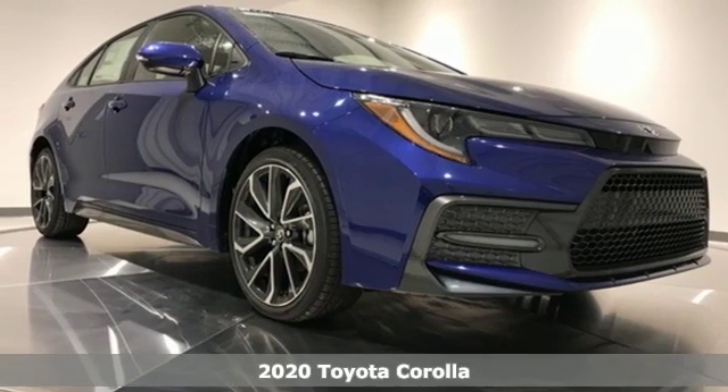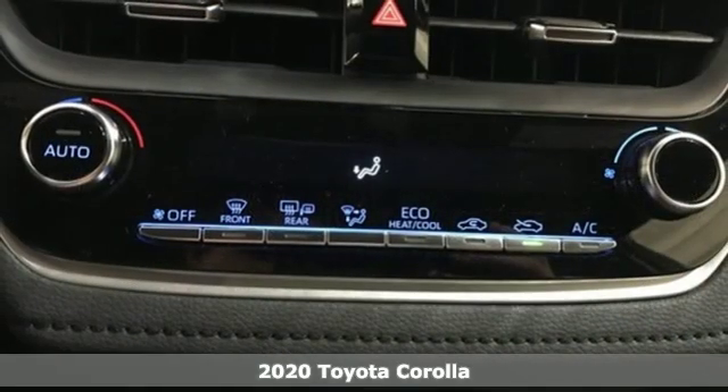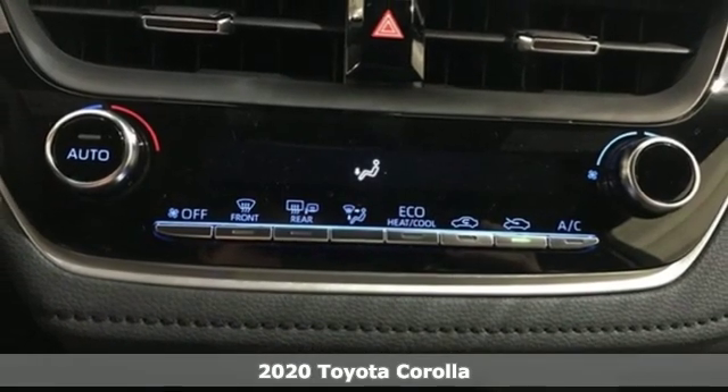It's a new 2020 Toyota Corolla. It's time to make your move, and the next chapter is ushered in by this Corolla.